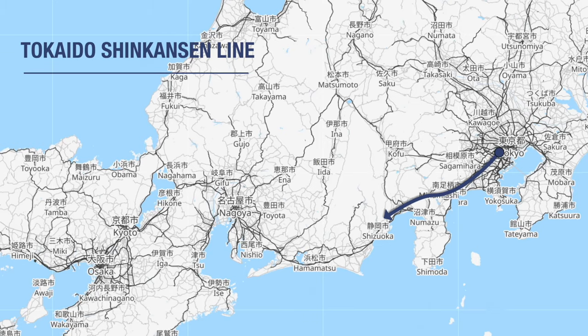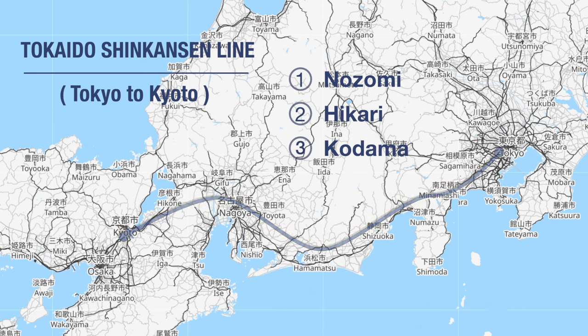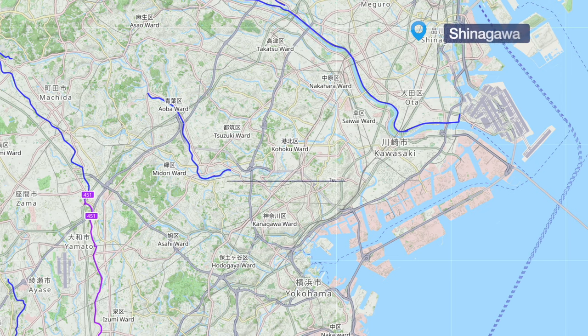The name of the Shinkansen line is the Tokaido Shinkansen, and within it there are three trains: the Nozomi, Hikari, and Kodama. In Tokyo, you can board the Tokaido Shinkansen at two stations — Tokyo Station and Shinagawa Station. There are no other train stations in Tokyo where you can board it. But if you are staying in Yokohama, you can board at Shin-Yokohama Station. All departing trains will arrive at Kyoto Station.